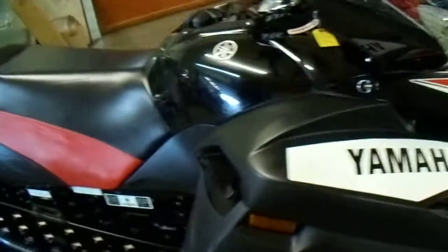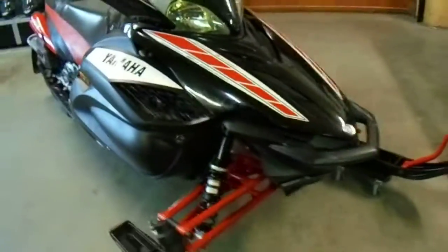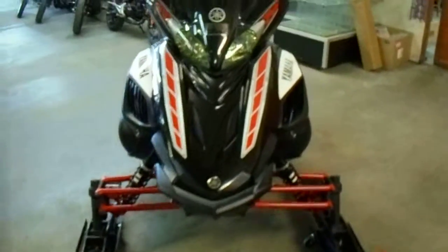Hey guys, we've got a super clean 2008 Yamaha Apex LTX for sale. As you can see from the video, this thing's absolutely perfect — 10 out of 10. No scratches, no dings, no dents.